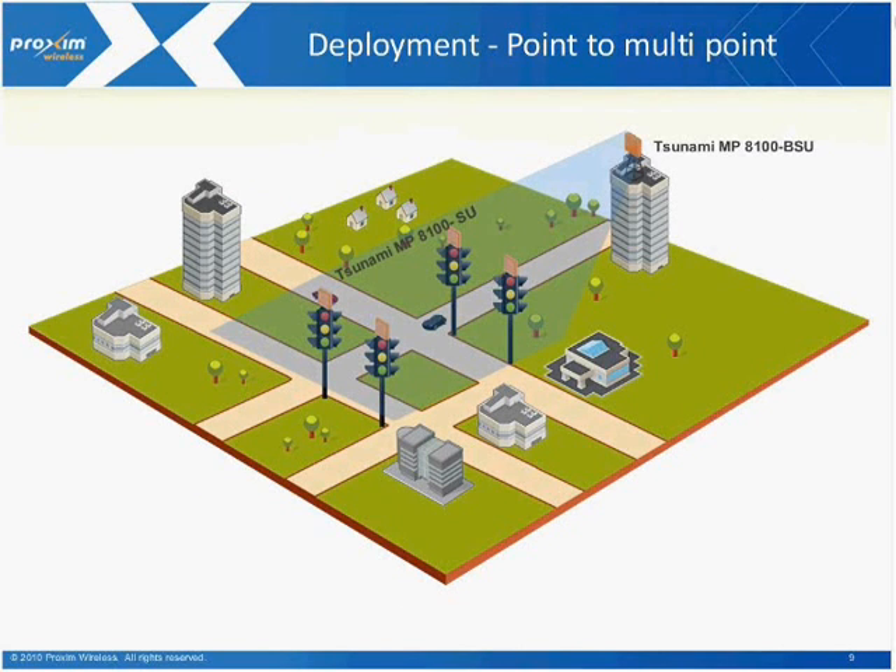Another type of deployment, instead of utilizing a point-to-point backhaul link to connect various intersections together, would be to deploy one of our base stations. The base station, depending on the antenna or the integrated antenna we provide, covers a 90-degree sector. That area can then distribute and connect subscriber units, all of which would be pointed at the base station and talk back to it. This is another network architecture that could be investigated.